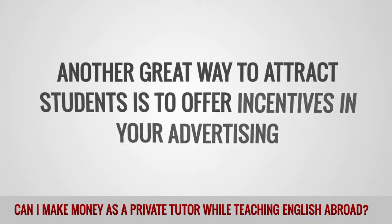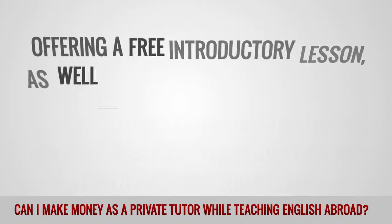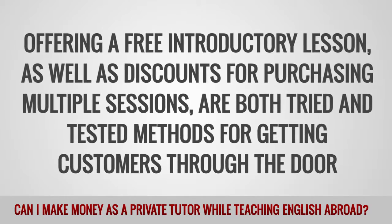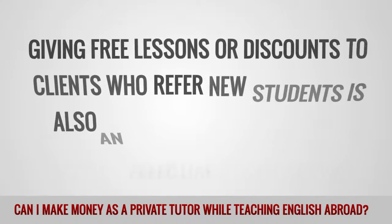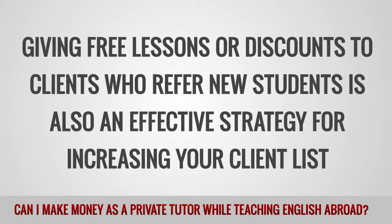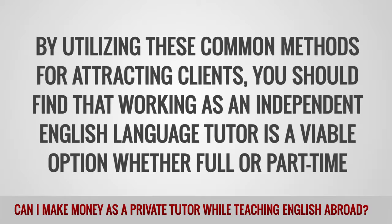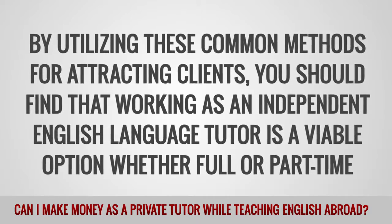Another great way to attract students is to offer incentives in your advertising. Offering a free introductory lesson, as well as discounts for purchasing multiple sessions, are both tried and tested methods for getting customers through the door. Giving free lessons or discounts to clients who refer new students is also an effective strategy for increasing your client list. By utilizing these common methods for attracting clients, you should find that working as an independent English language tutor is a viable option whether full or part-time.